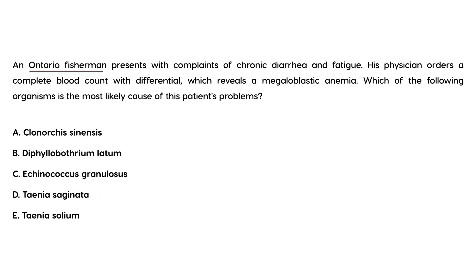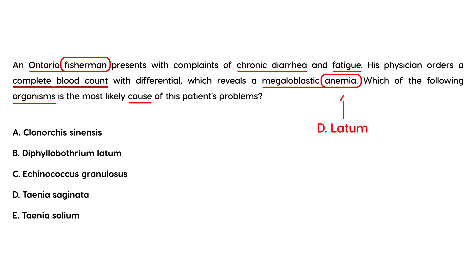For the first vignette: an Ontario fisherman presents with complaints of chronic diarrhea and fatigue. His physician orders a CBC with differential, which reveals a megaloblastic anemia. The clinical vignette shows a patient with anemia who is a fisherman, so you can deduce that perhaps he has eaten undercooked fish, causing an infection with D. latum — and that is the reason for his anemia. The answer to this question is B.